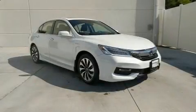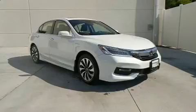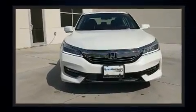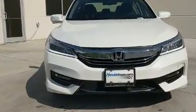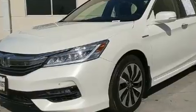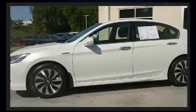Get excited about the 2017 Honda Accord Hybrid. This four-door, five-passenger sedan just recently passed the 10,000 mile mark. Smooth gear shifts are achieved thanks to the efficient four-cylinder engine. And for added security, Dynamic Stability Control supplements the drivetrain.